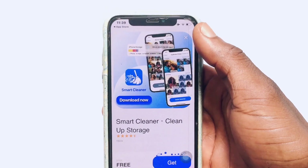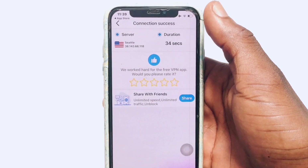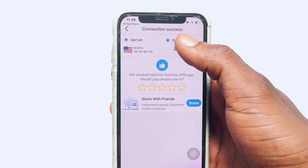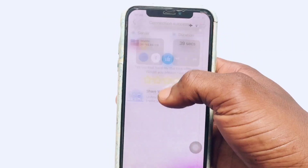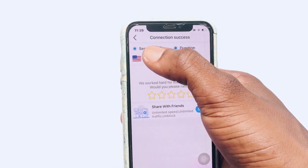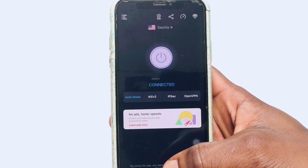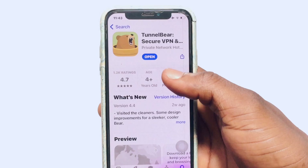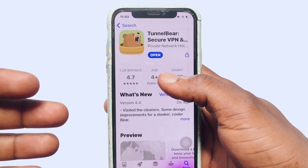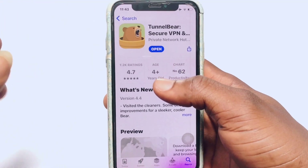A couple of ads will come up which you need to close — hit the close option on the ad. The connection has been very successful; I have been connected to this VPN. Moving on to the third VPN on the list, we have TunnelBear. As you can see the app icon, go ahead and open it up if you have it installed.